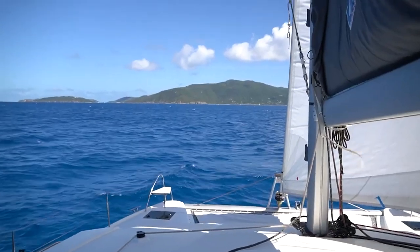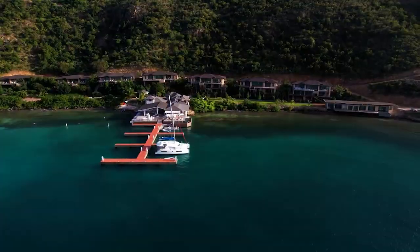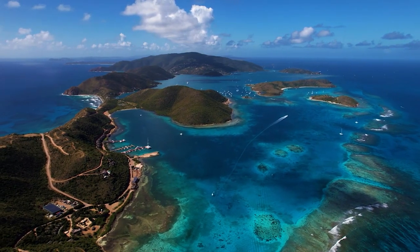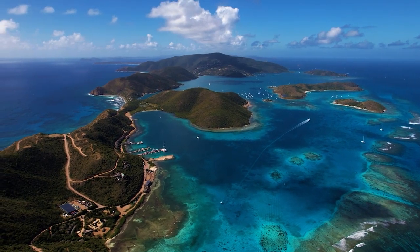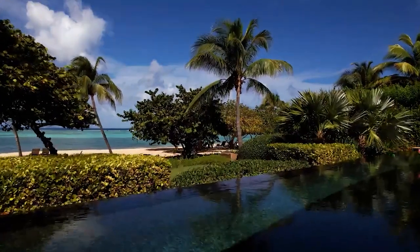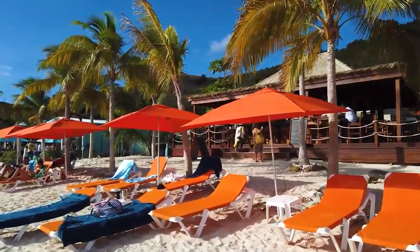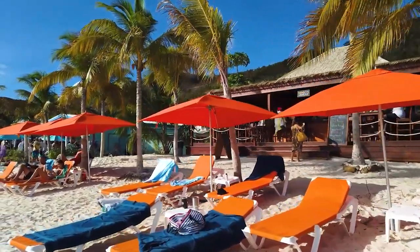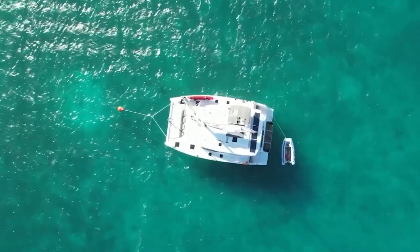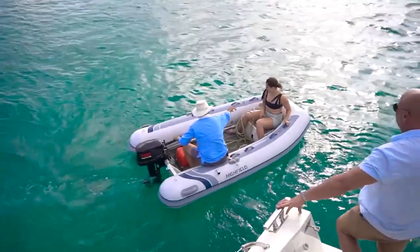The British Virgin Islands are a popular destination for catamaran sailing. The clear blue waters and numerous bays and coves make it an ideal location for anchoring and exploring. The island chain includes over 60 islands, each with its own unique charm. One of the most popular stops is the island of Jost Van Dyke, where you can enjoy a refreshing painkiller cocktail at the famous Soggy Dollar Bar. But what should you really know before dreaming of hopping on a catamaran deck and sailing through the British Virgin Islands? Let's dive into it.